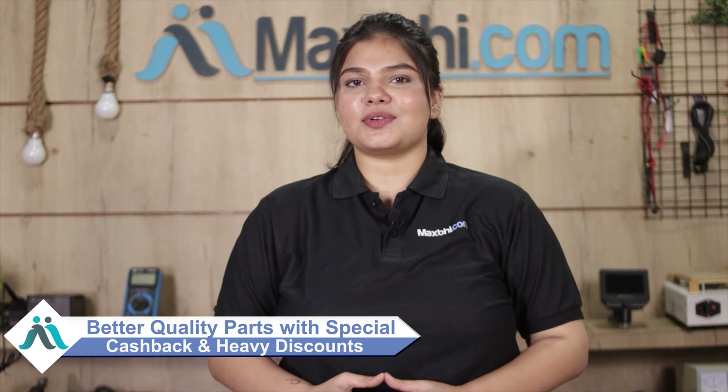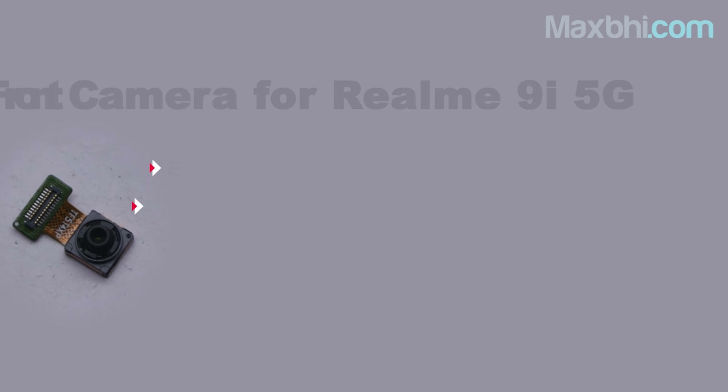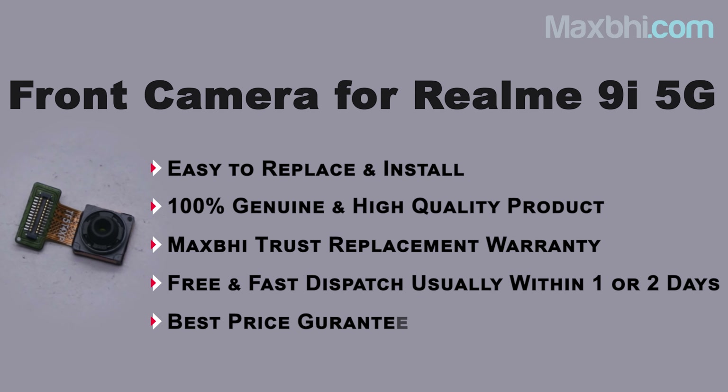Maxp.com has been delivering phone parts for the past 6 years. Don't wait — order now and get special cashback and heavy discounts on your phone parts.